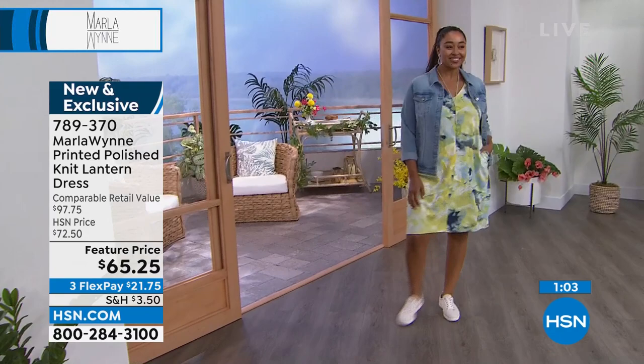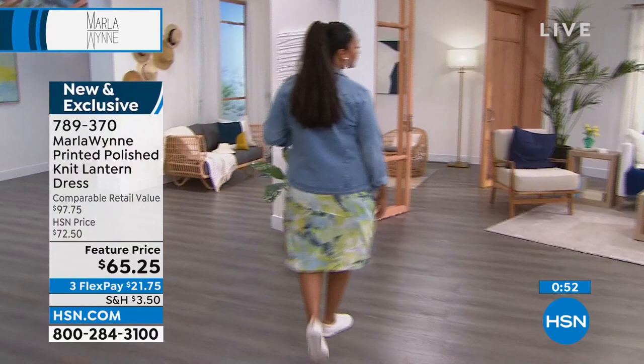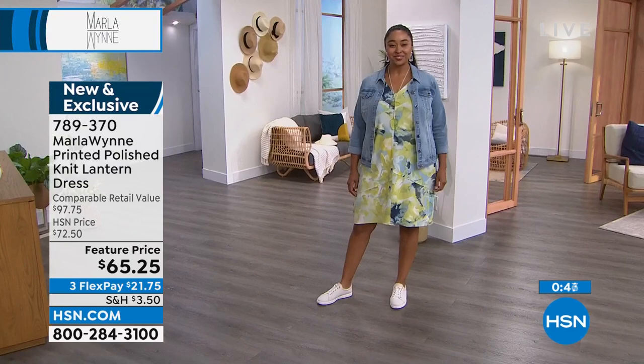I used to wear torturous heels — like five-inch Charles Jordans — and I'd go strutting down Michigan Avenue when I lived in Chicago as if it was nothing. My mother used to say, "You'll pay for that someday," and I thought, what do you know?